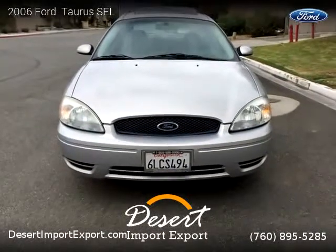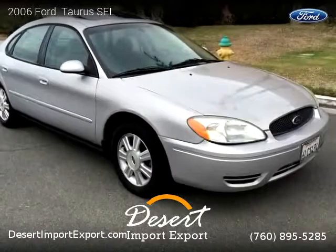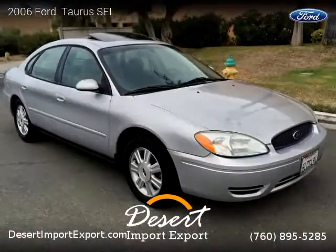This vehicle is a 2006 Ford Taurus SEL with 101,000 miles, brought to you by Desert Import Export.